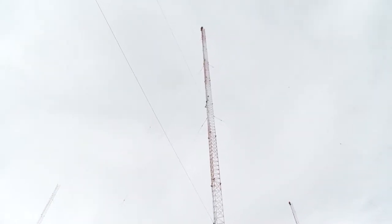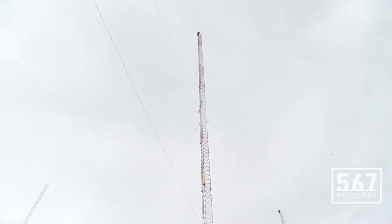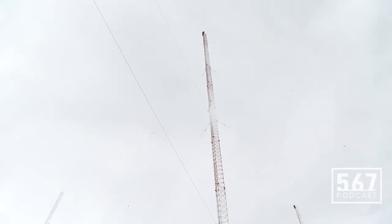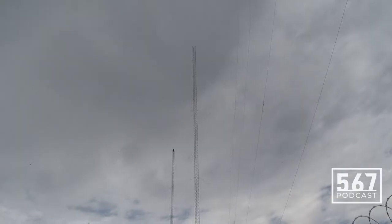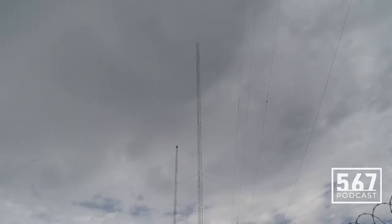You ever wonder what these things are? These big towers? You might have one in your neighborhood, maybe even in your backyard. Painted red and white, a thousand feet in the air. That's an AM radio transmitter site.